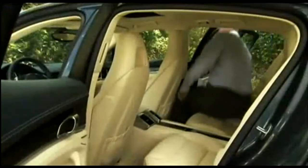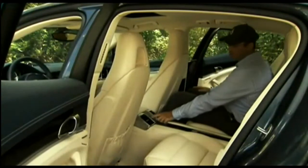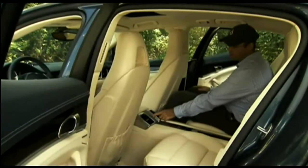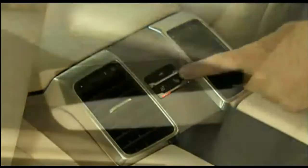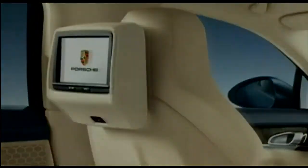The rear seats require little contortion to get to, and as mentioned, adults will find generous space with headroom boosted further by a scalloped headliner. Amenities include adjustable vents, an armrest with cup holders, and an available twin-screen DVD system.